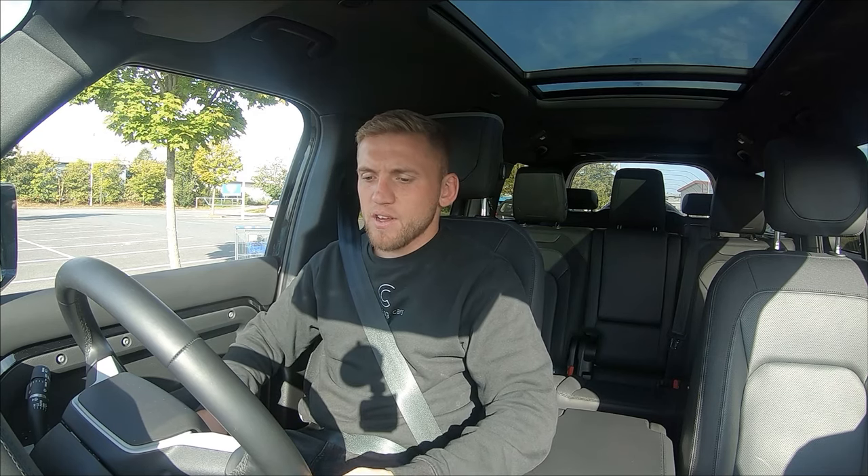Joining me inside the Land Rover Defender 130. Obviously collected this yesterday at Taunton Land Rover. Massive thanks to Martin Leach at Virtue Taunton Land Rover for lending me this car for the weekend to do some content on. We're going to take it up to Cars and Couppers tomorrow and also take it out on the drive-out rally. Big thanks to them for this.